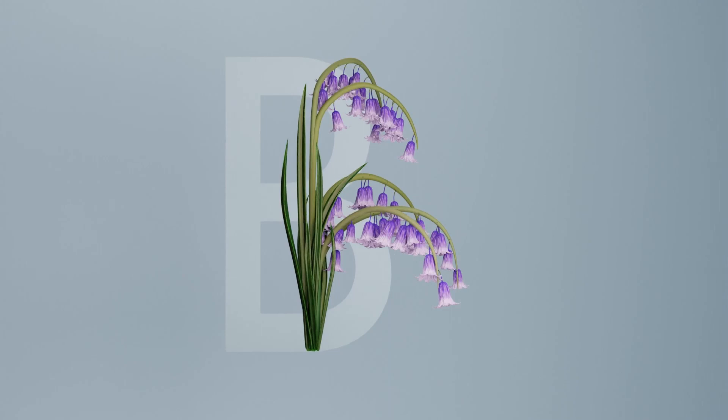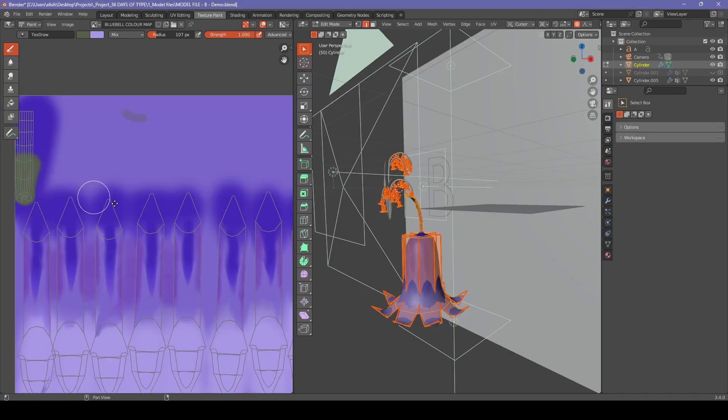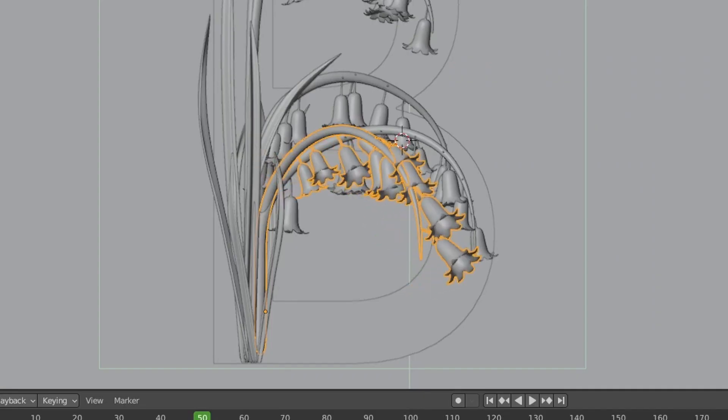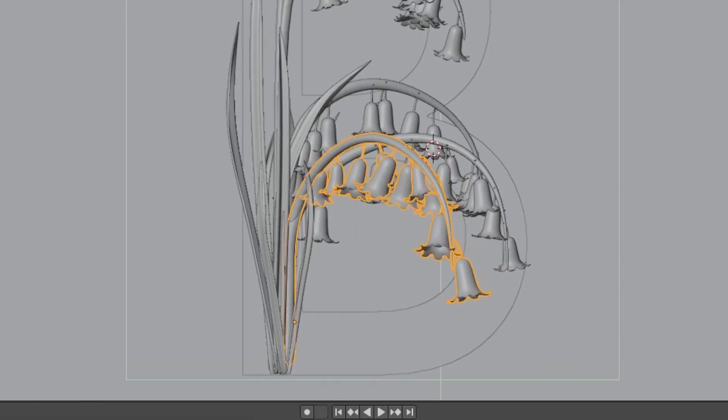Moving on to Letter B — it was also pretty easy in terms of composition. I relearned a few things like texture painting, as bluebells have a very distinctive coloring. To distribute the bells on the stem, I used particle systems, as I just couldn't be bothered to figure out geometry nodes. It took way too long to achieve a somewhat desirable result.